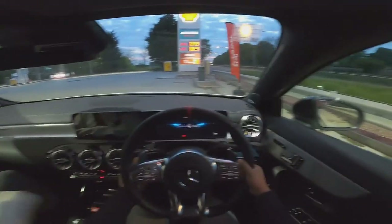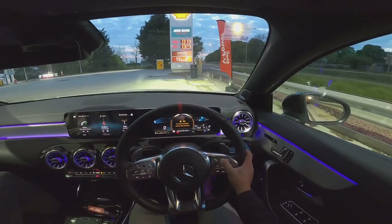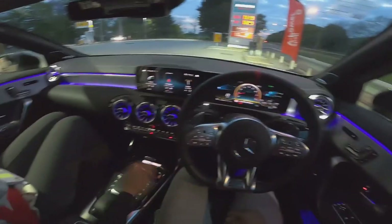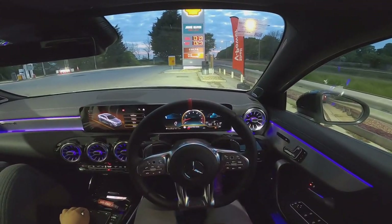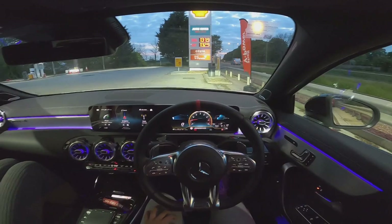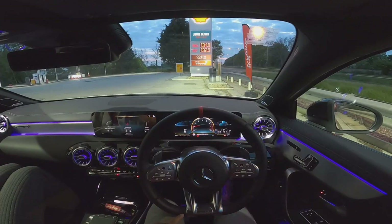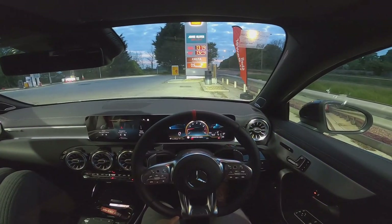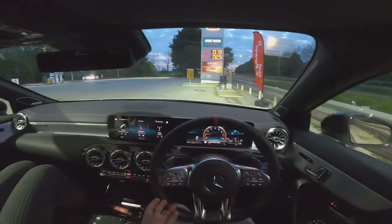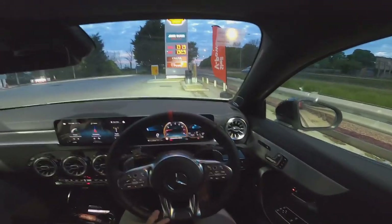All done - start the car up. Sport plus mode all day every day. Hey Mercedes - 'How may I help you?' Change ambient light to pink. 'I'm turning off the ambient light.' Obviously when you're speaking to Mercedes you have to have an American accent because it struggles to understand the Yorkshire accent.